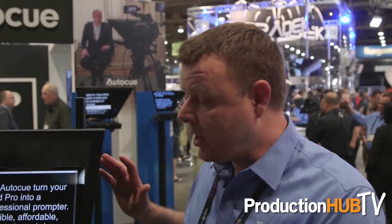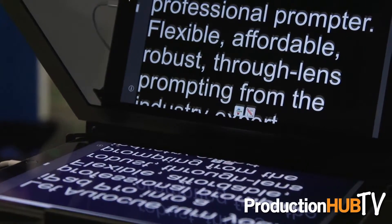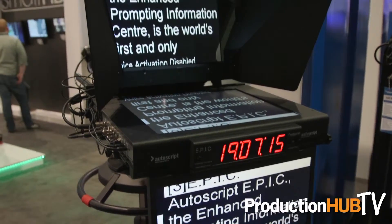So the EPIC system from Autoscript with the highest brightness prompting system, picture-in-picture display with a remote control, and an iPad Pro mounting system for mobile prompting — whether it's for broadcasters, enterprise, or independent content creators. For more information about these products, you can visit www.autocue.com and www.autoscript.tv.